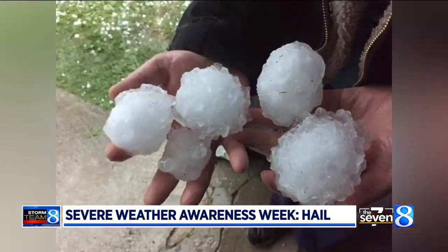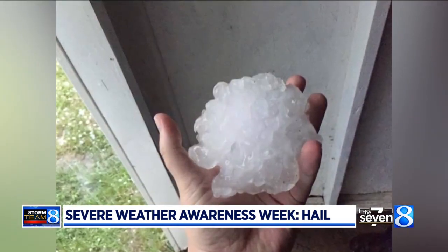Check this out — softball to even baseball-sized hail. The biggest ever fell in West Branch in 2015.